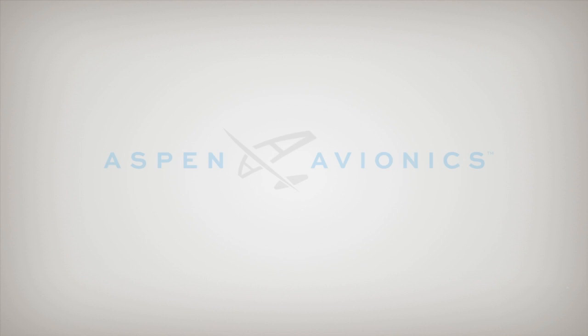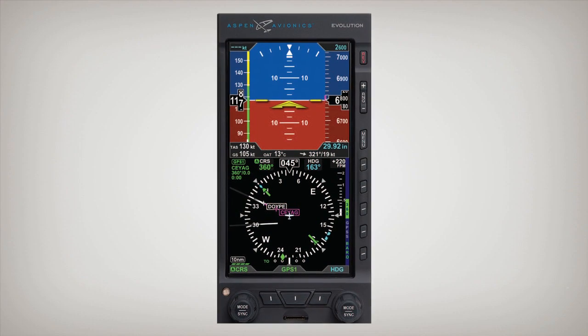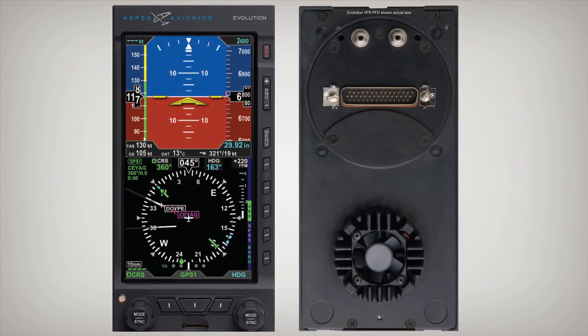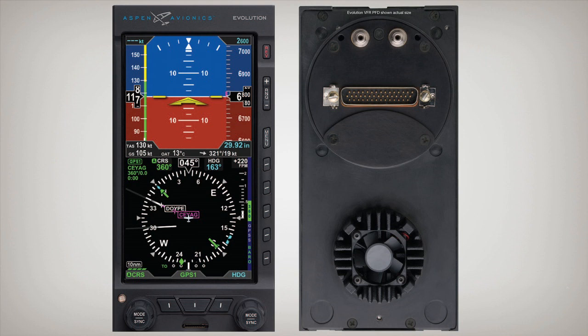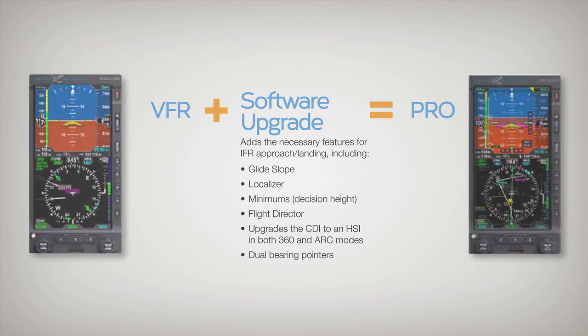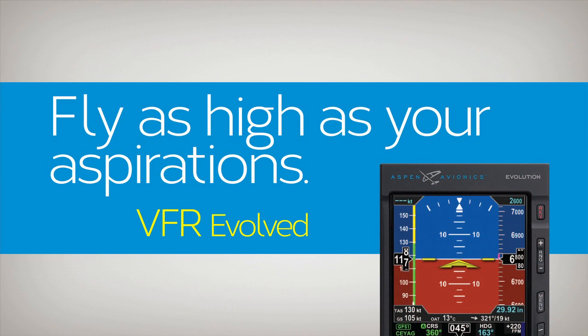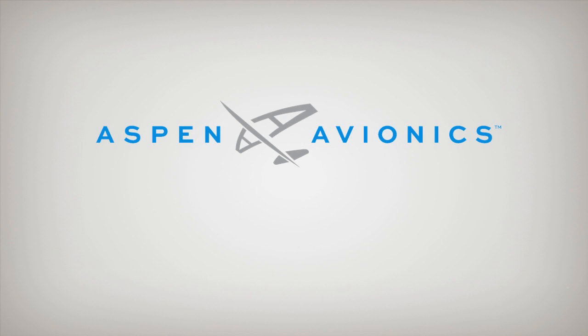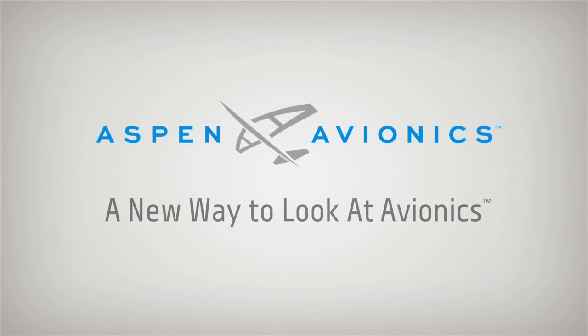Introducing Aspen Avionics' latest product, the Evolution 1000 VFR Primary Flight Display. Finally, the freedom to fly as high as your aspirations. The Evolution 1000 VFR PFD is a flat panel glass display that increases situational awareness and safety in a flexible design that easily upgrades to an IFR PFD to meet your evolving flight needs. Make the smart investment in yourself and in your airplane with the Evolution 1000 VFR Primary Flight Display. Aspen Avionics — a new way to look at avionics.